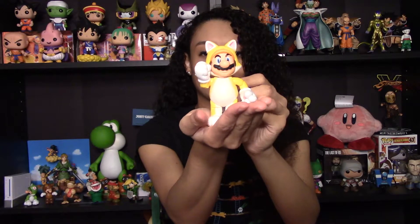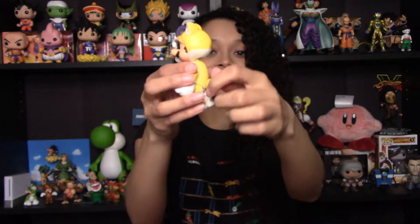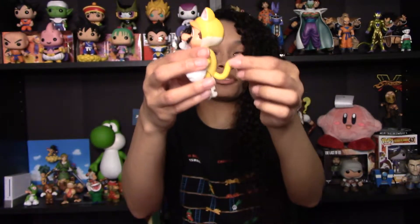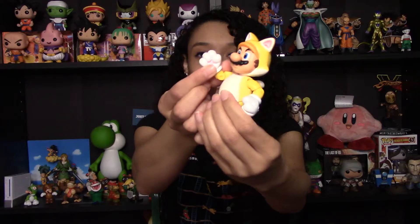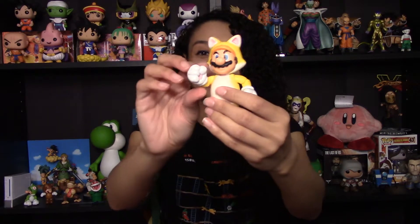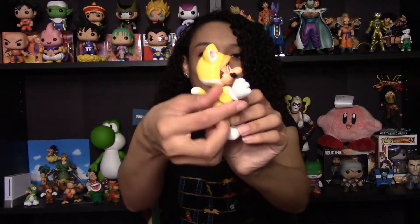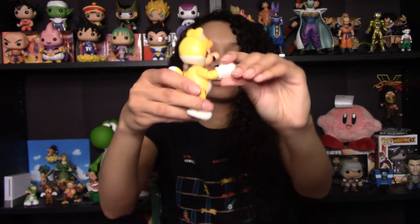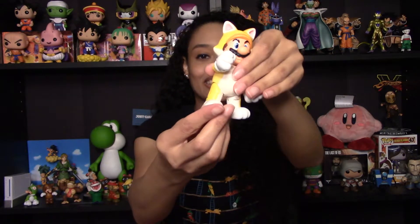Nice solid feet as well, and there's a lot of posability here. The tail moves not just back and forth — it actually moves front and back too. And on his gloves here we've got some nice detail, really nice detail on the paws. His arm moves back and forth and can be bent even further, and that's the same on both arms. His legs as well can be posed different ways.